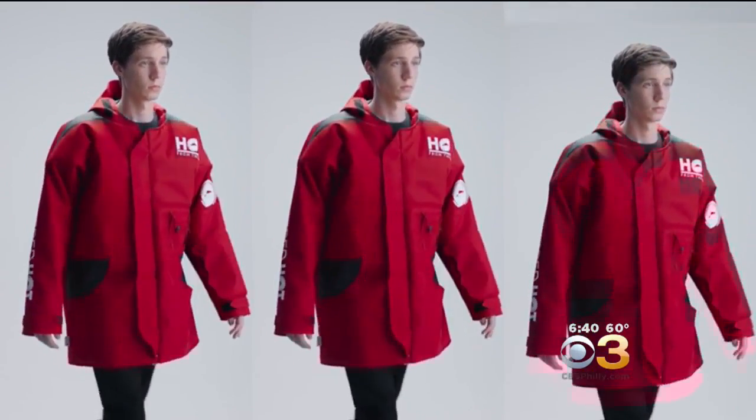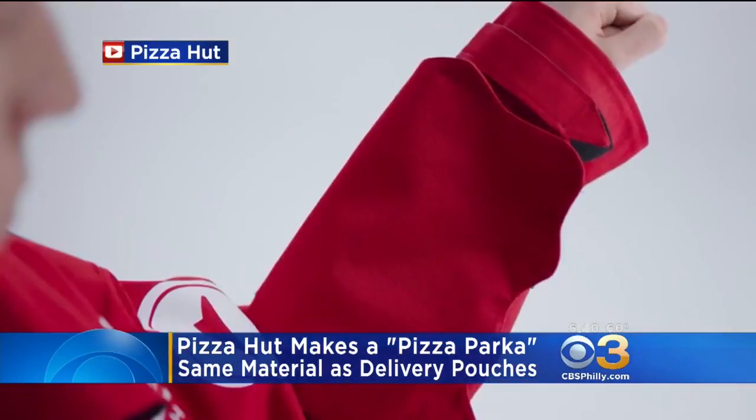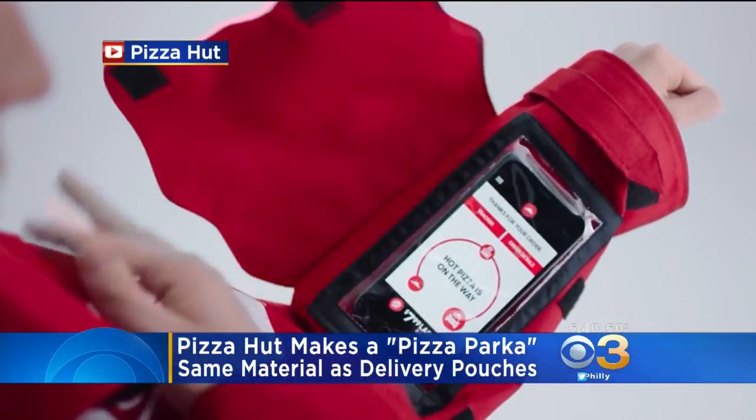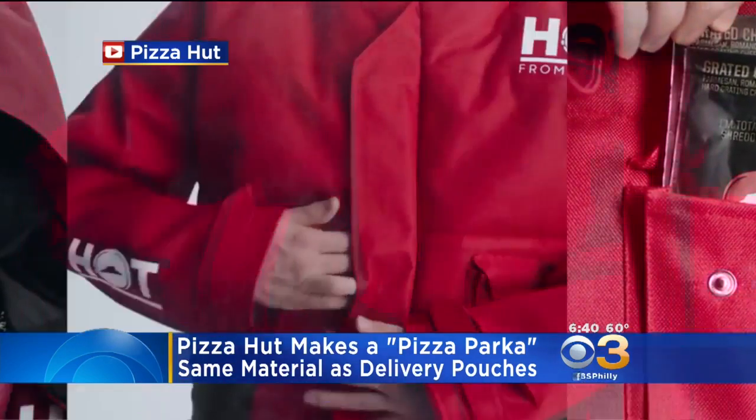High fashion to pizza fashion. Pizza Hut is out with its new Pizza Parka. A company released this video yesterday showing off the winter coat. It's made from the same materials as Pizza Hut's new delivery pouches, which are meant to be extra warm.